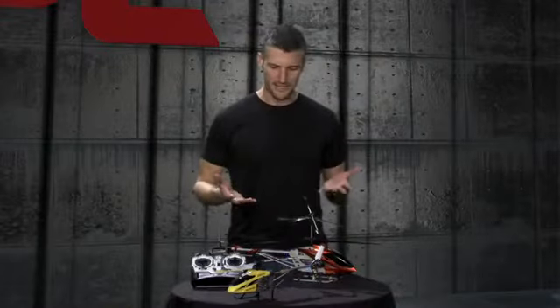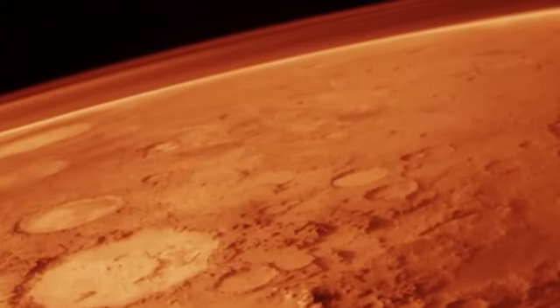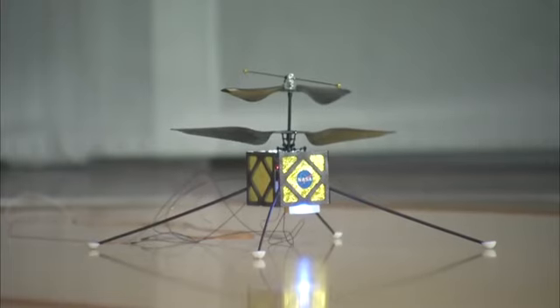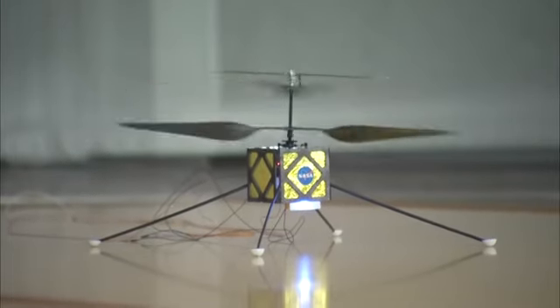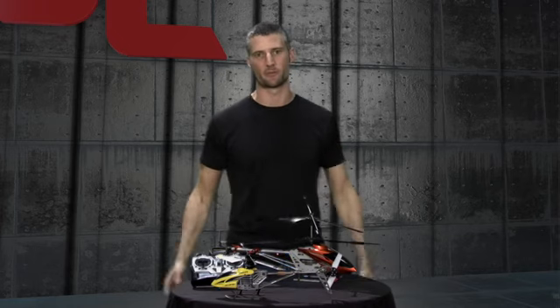You might think it's actually easier to fly one of these helicopters on Mars because it's three-eighths the gravity we have here on Earth. But it's a hundred times less atmosphere. The way any of these helicopters work is the rotor blades spin up and they produce lift because of the density of the atmosphere. So once you lose that density, you've got to spin even faster, or get bigger rotor blades, or get lighter. How are we going to solve that problem if we go to Mars?